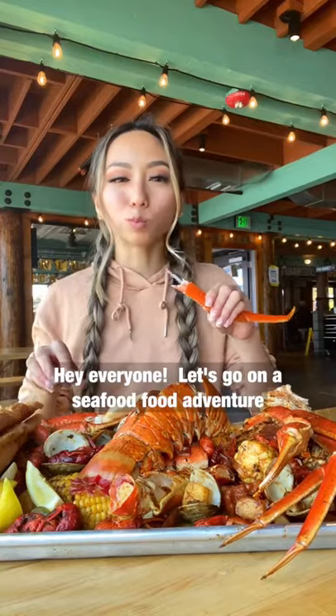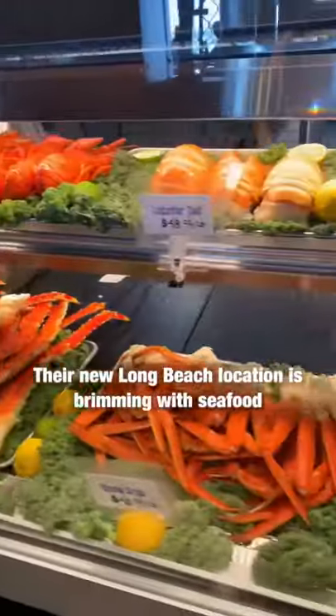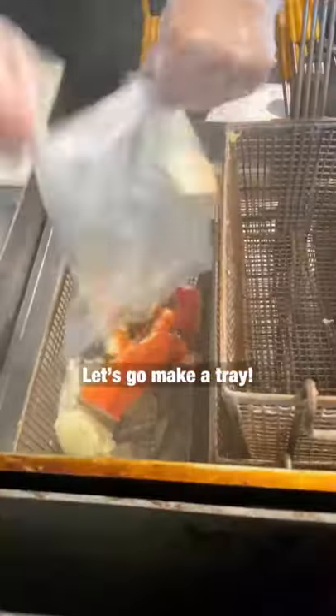Hey everyone! Let's go on a seafood food adventure to San Pedro Fish Market! Their new Long Beach location is brimming with seafood. Let's go make a tray!